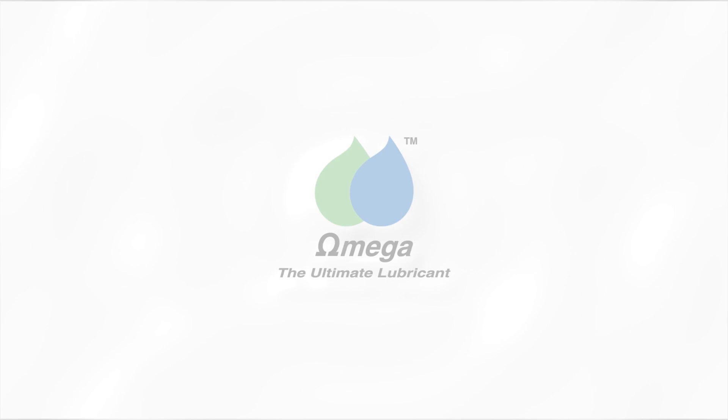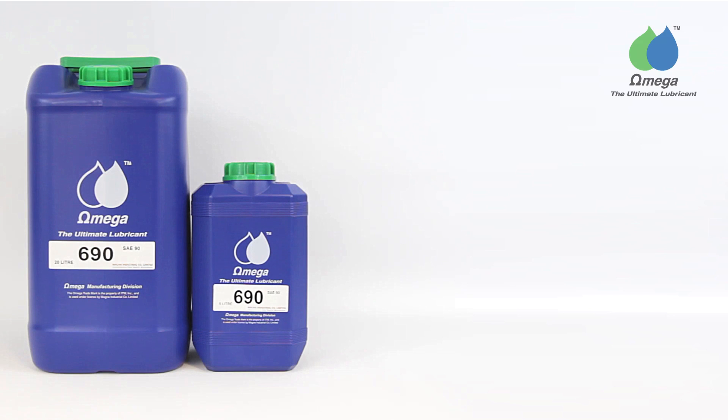Omega 690 is the world's finest gear oil. Within your gearbox, Omega 690 will significantly reduce noise and temperature, offer complete resistance against water washout, tenaciously follow and protect gear trains, and considerably reduce costs.